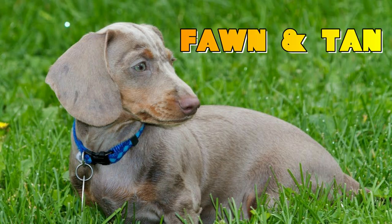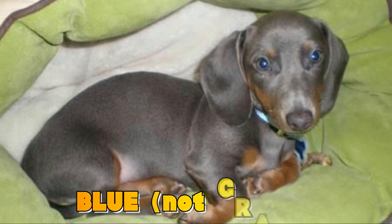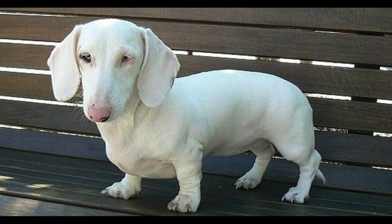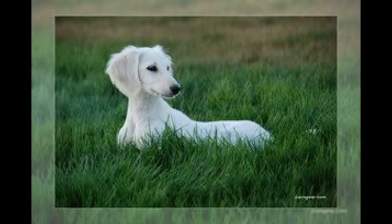The rare colors are fawn and tan, also called Isabella, and blue — not gray — and the all-black color. Beware of white dachshunds because generally they are the ones with defects, as they came from a double-dapple pattern, which we'll discuss later.